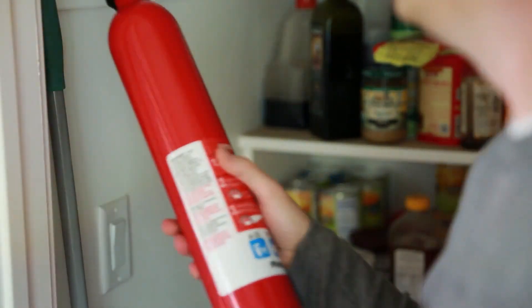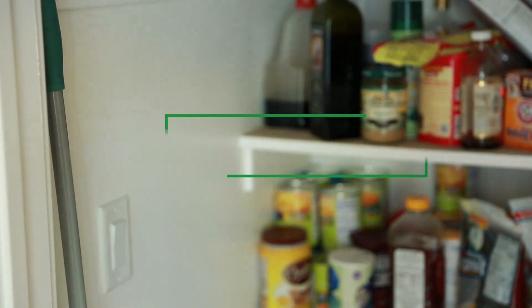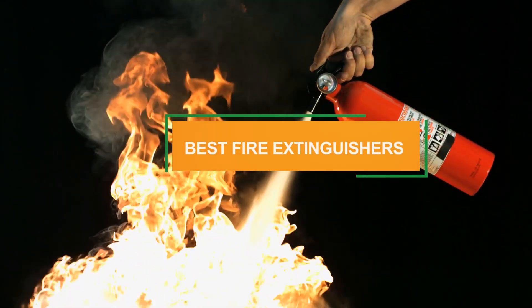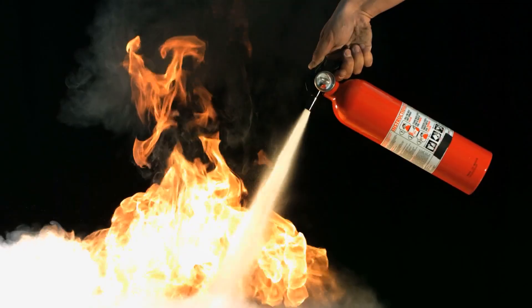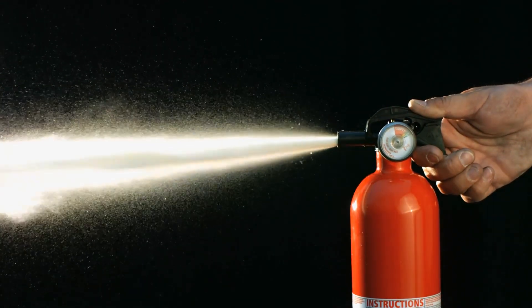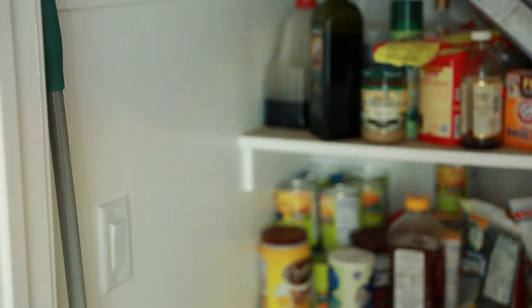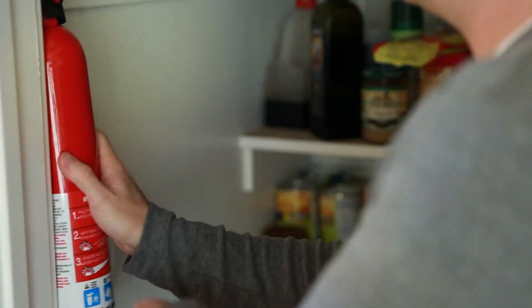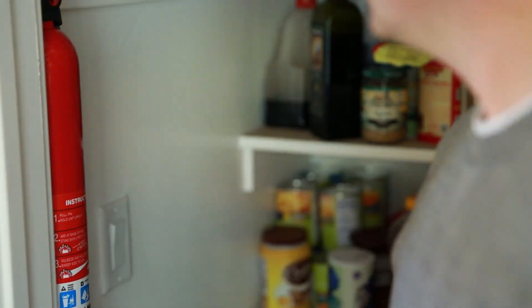Welcome to our channel. Today we're diving into a critical topic that can make a huge difference in emergencies: the seven best fire extinguishers. Whether it's for your home, office, or vehicle, having the right fire extinguisher can save lives and property. We've researched extensively to bring you the top picks that offer reliability, ease of use, and effectiveness. Stay tuned to find out which fire extinguishers you should consider for ultimate safety and peace of mind.